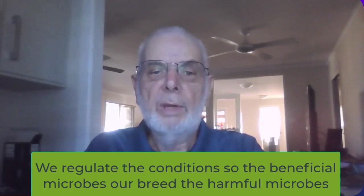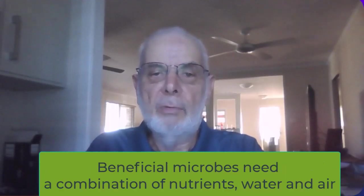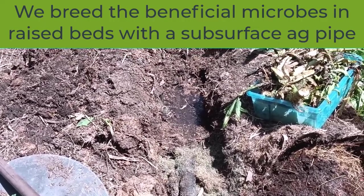In the G-Biota system, we carefully regulate the conditions so that beneficial microbes out-compete and out-breed the harmful microbes. The beneficial microbes need a combination of nutrients, water, and air. We breed the beneficial microbes in raised beds with a subsurface ag pipe.